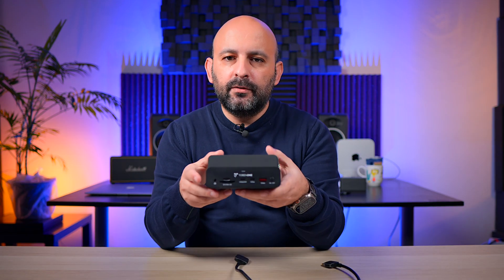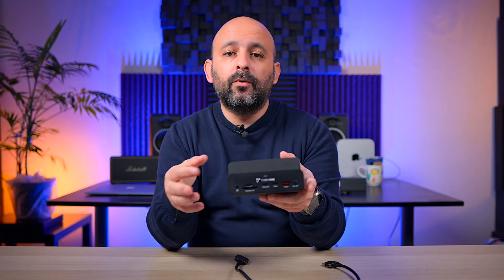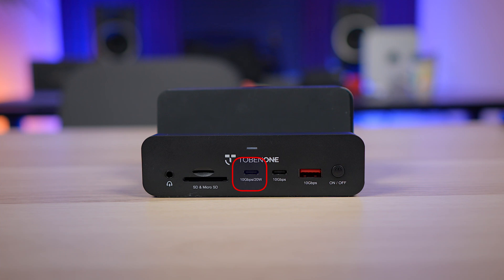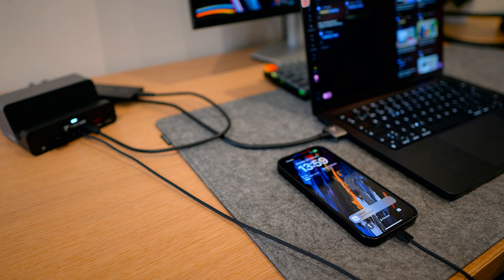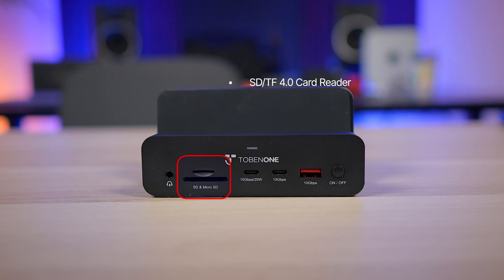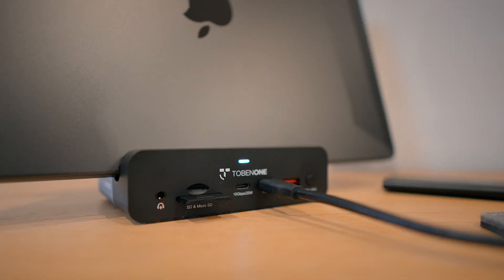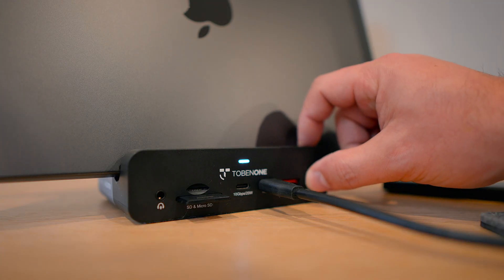The real test of a dock for me is the ports, and this is where the Tobin One really shines. Starting with the front, this dock gives you two USB-C ports and one USB-A 3.2 port, all running at 10GB per second speed, which means transferring files is super fast. One of the USB-C ports even supports 20W power delivery, so you can quickly charge your phone or any other accessory without needing an extra adapter — I use this one a lot. It also comes with an SD 4.0 card reader, which is one of the fastest you'll find in a docking station. You've also got a 3.5mm audio port, a dedicated power button, and an LED indicator so you can quickly see if the dock is on or off — super convenient, especially if you like to power down your setup when you're not using it.